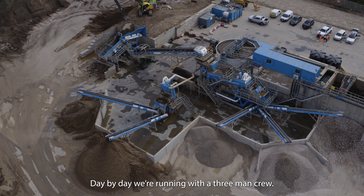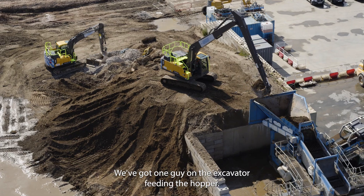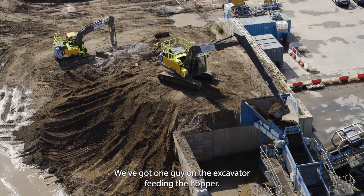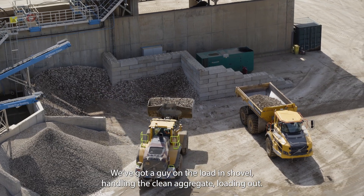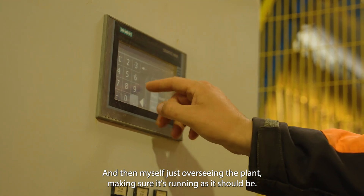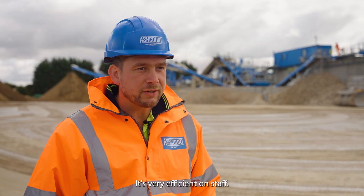Day by day we're running with a three-man crew. We've got one guy on the excavator feeding the hopper, a guy on the loading shovel handling the clean aggregate loading out, and then myself just overseeing the plant making sure it's running as it should be. It's very efficient on staff.